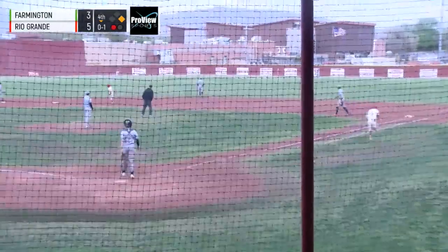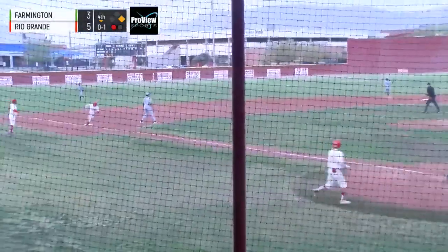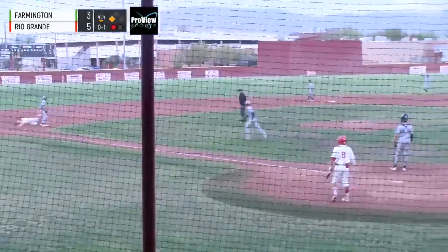Chavez pulls it to right field. Back, back, back, back, back — all the way to the wall, off the wall. Like Michael Jackson. And it looks like a run might score. Score — score's standing up.